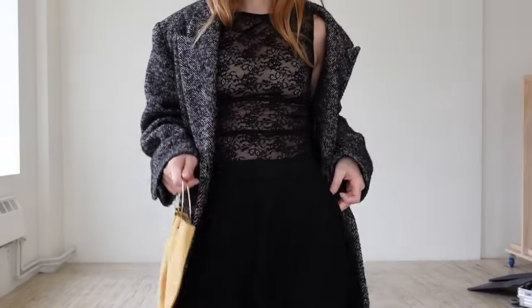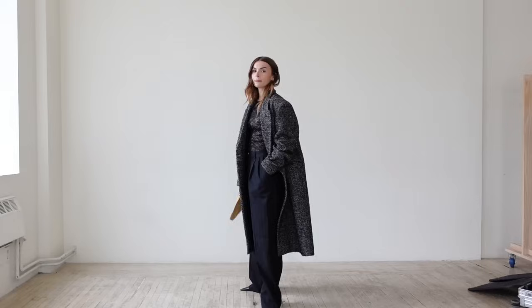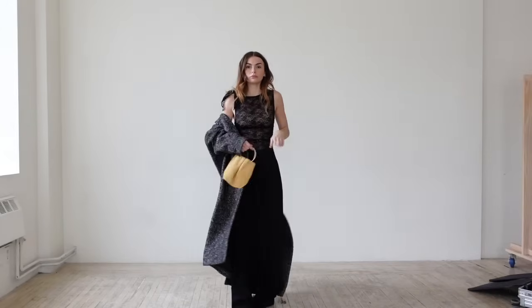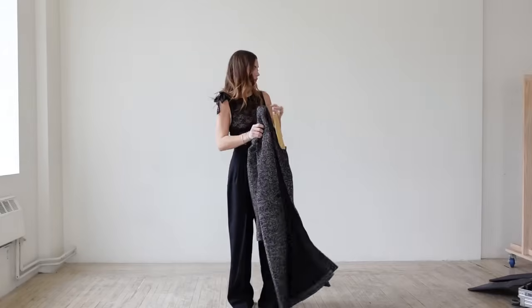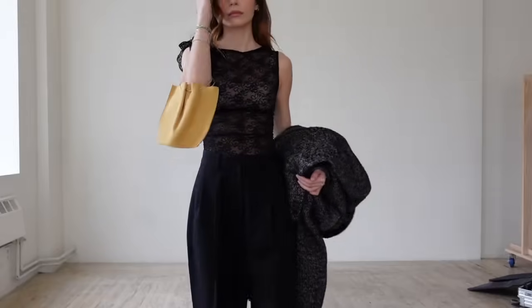For drinks with the girls, I would pair a cute lacy top — maybe do a little lacy bra instead — and then a big trouser. This is our vintage trouser from Uncle Studios, and then a big wool coat. I have this little bag from The Row that I love; the beige and the black together just adds a little pop and a little fun texture.